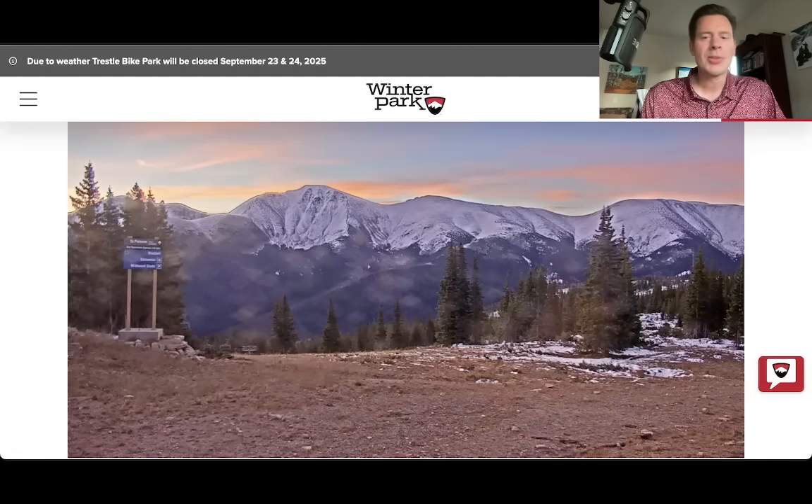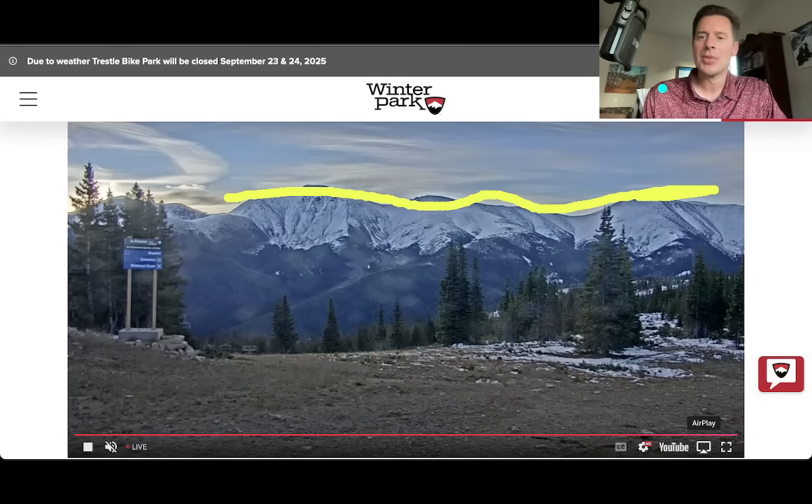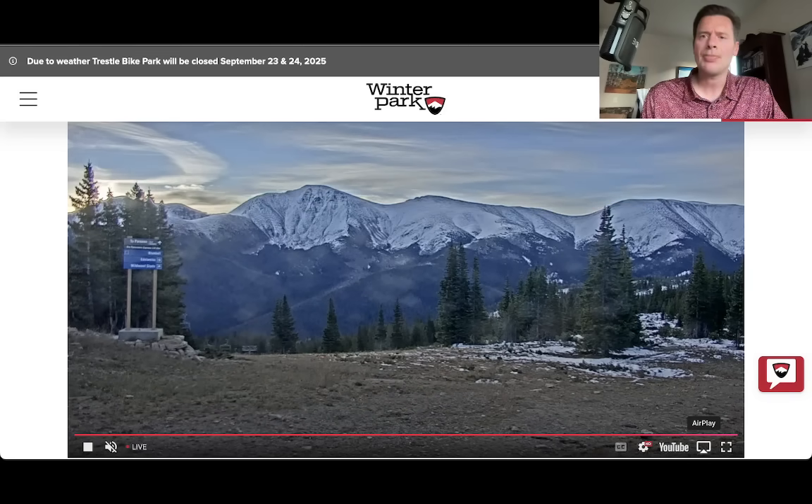Let's go up to Winter Park. What a spectacular sunrise we had with some oranges, and now that's faded a little bit, but still you've got some snow left over from the last storm system on the range in the distance and then the front range. And then you're looking at a lot of snow that's melted here in the foreground — that was covered just a couple of days ago with snow.